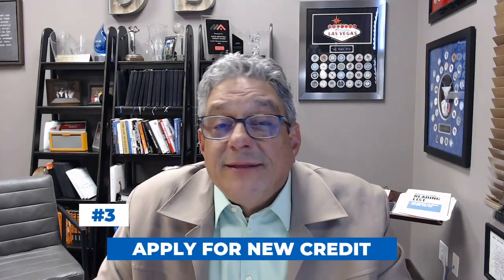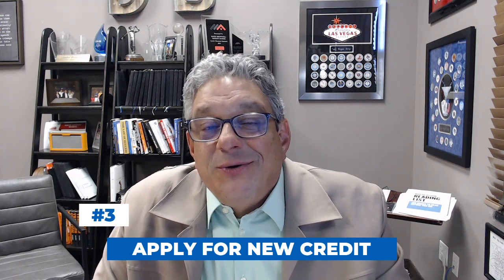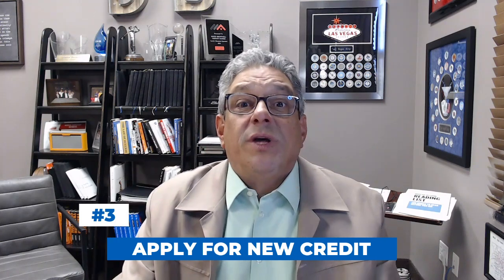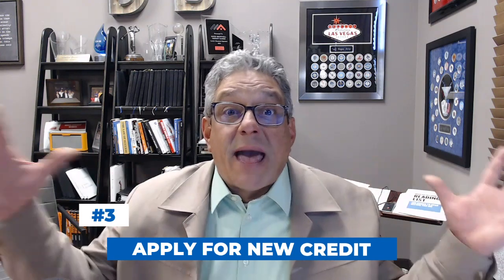Third thing — and this is going to sound counterintuitive — in general you probably think you shouldn't apply for credit you don't need. But actually, applying for new credit in many cases will help your score, because it increases your total credit allocation or credit boundary, which decreases your credit utilization ratio as we were just talking about, and that will improve your credit score.